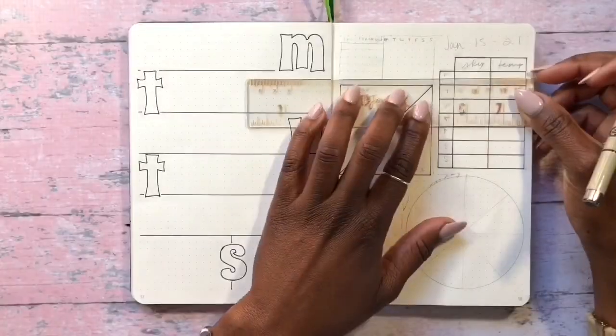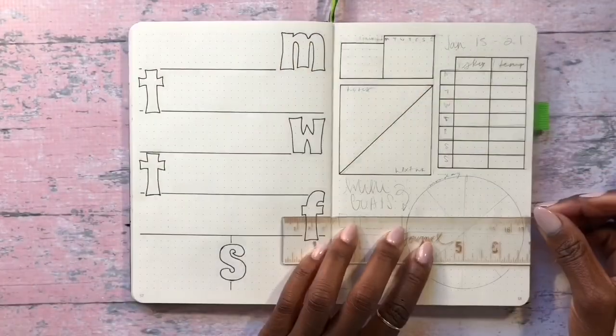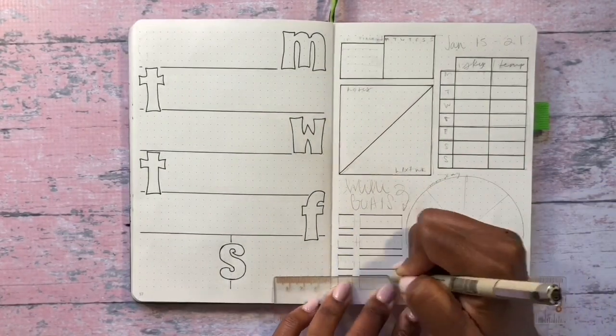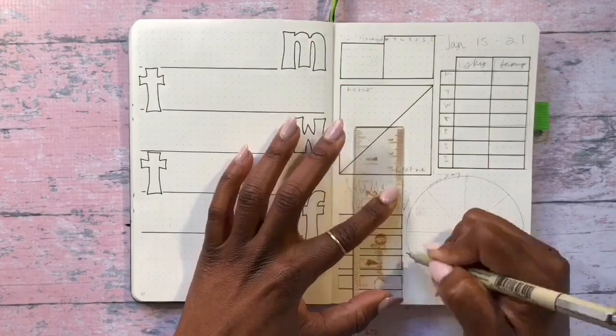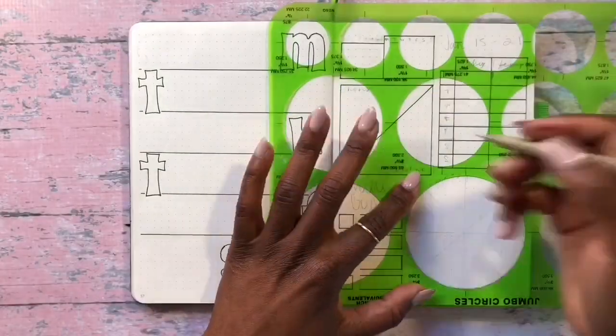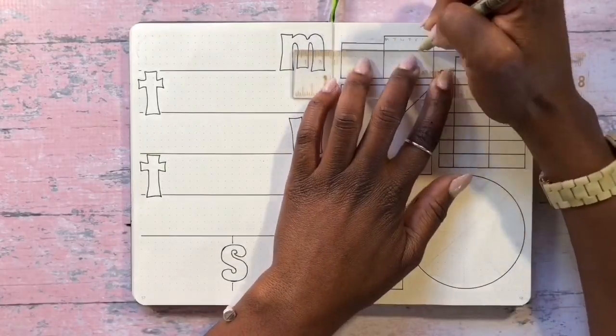On the right side of this layout is where I'm drawing out all my trackers. I'm using a 01 and 03 black Pigma Micron pen, and I also decided to use a stencil to draw the circle you see on the right corner. I'm using a Jumbo Circles Westcott T826 stencil that I'll be sure to link in the description box below.